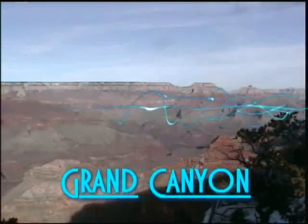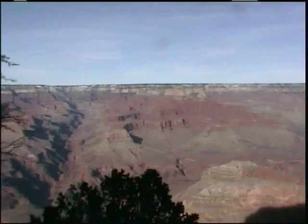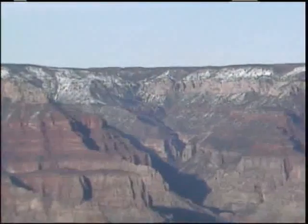We're here at the Grand Canyon, and we have a spectacular view here. And we come to the question of, how old is the Grand Canyon?